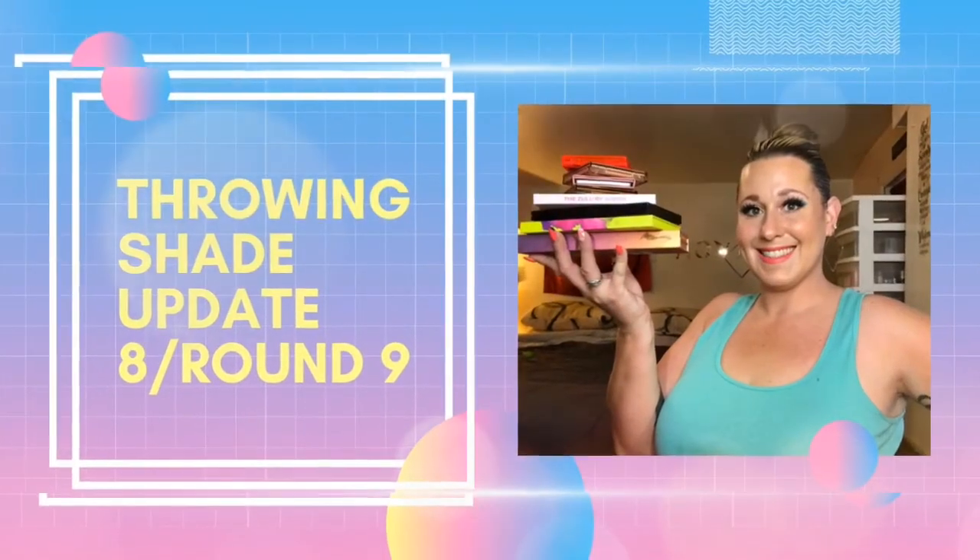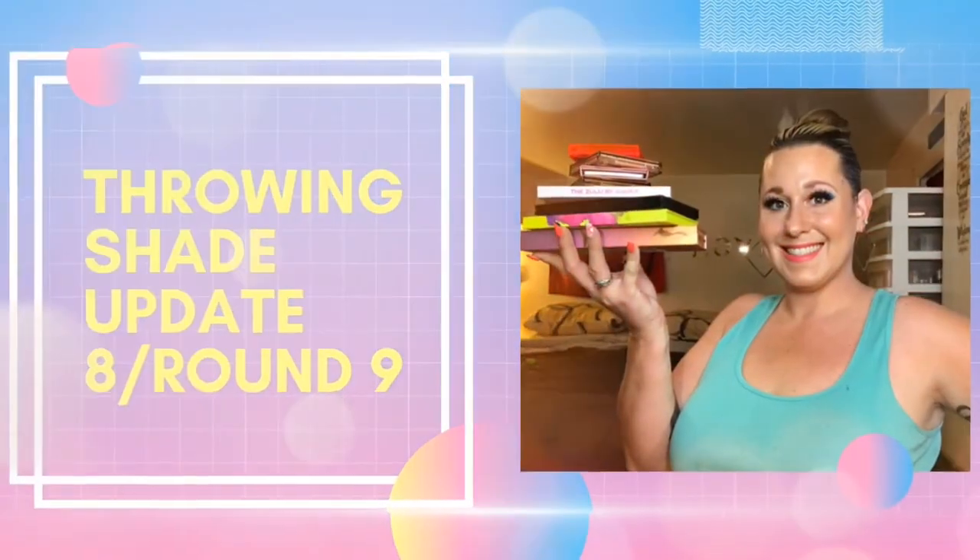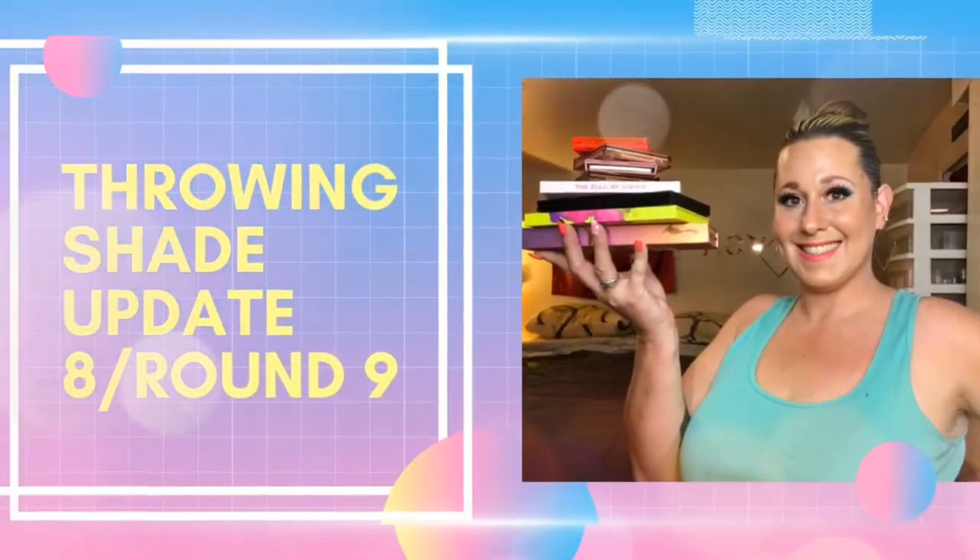I can't believe we are here doing this update again already. It seems like I just sat down and filmed round eight, but here we are with another update on Throwing Shade. This is Throwing Shade update eight, round nine. This is definitely one of my funnest projects, and I can't believe I've been doing this project for nine months now. If you want to see what three new palettes will be picked for this month, just make sure to keep on watching.